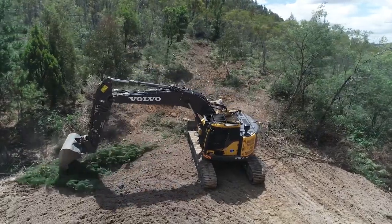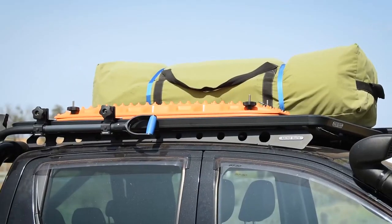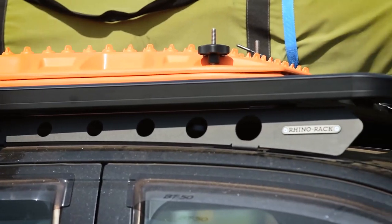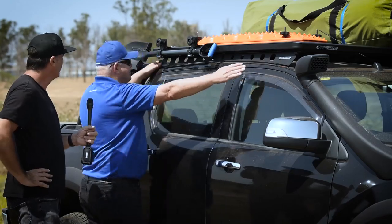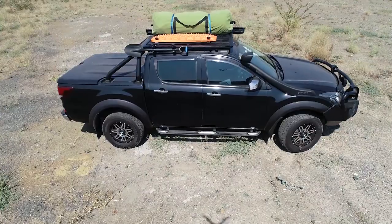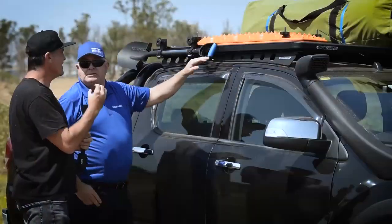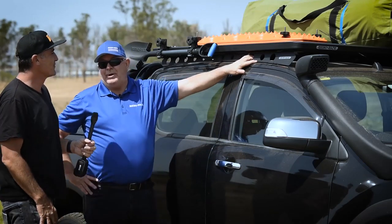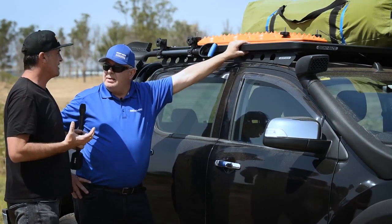So John, what type of mounting system are we looking at here on the BT-50? It's our Backbone system. These backbones are made uniquely for different vehicle types — a Land Cruiser will have a different one, but this one's made specifically for the BT-50. As you can see, it's a one-piece system, so it distributes the weight really well, and the Pioneer tray just bolts straight onto that, which then bolts straight into the roof of the car. It's a neat, slim-line design — a lot of people actually buy it for the looks.